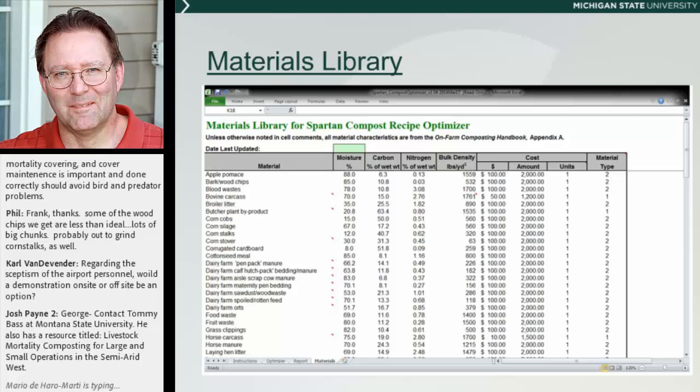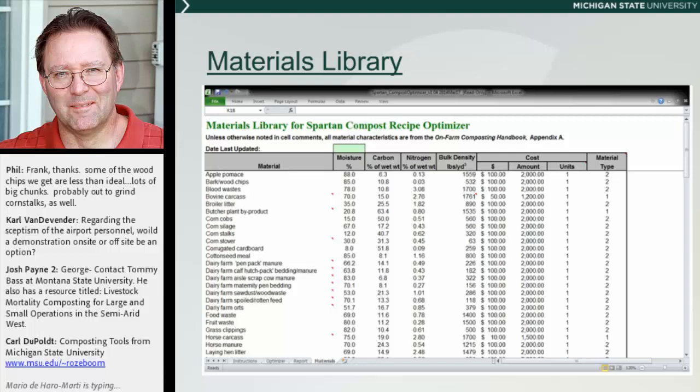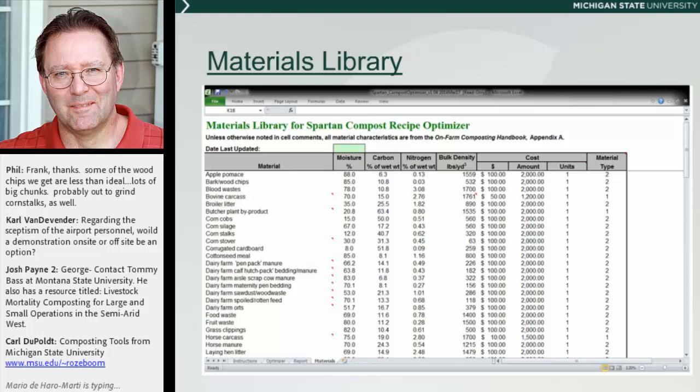Finally, we've got the library materials. There's a library of about 130 ingredients or materials that you might use in your compost pile. But if you've got something that isn't on that list, all you've got to do is send a sample to a lab, get the profile for it, and the instructions are right there to add it into the library. This makes it a very easy way for you to blend or create a nice composting blend.